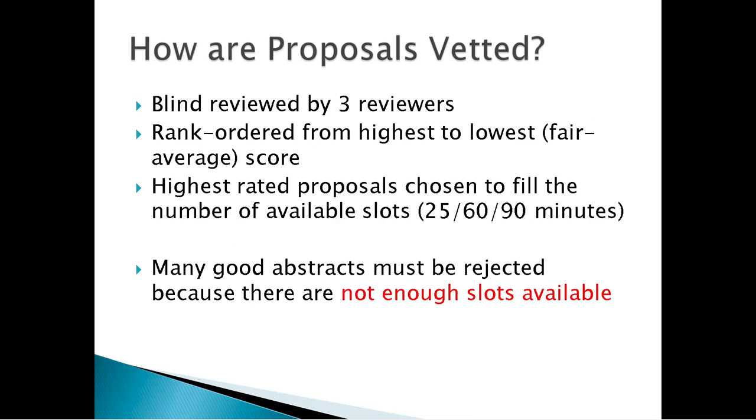How are proposals vetted? They are blind reviewed by three reviewers and then rank ordered from highest to lowest using what is called a fair average score. The highest-rated proposals are chosen to fill the number of available slots. However many 25-minute slots are available, the conference organizing committee simply goes down the list and selects the top however many slots they have. The same applies to 60-minute and 90-minute submissions. Many perfectly good abstracts must be rejected because there are not enough slots available.